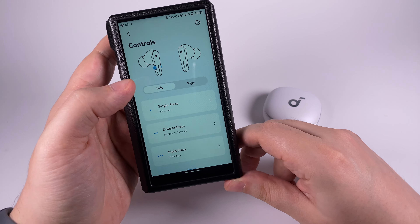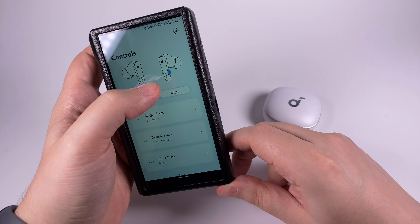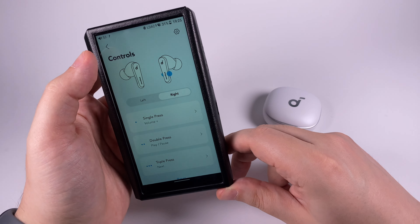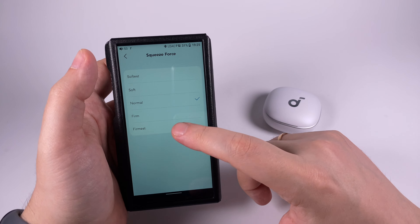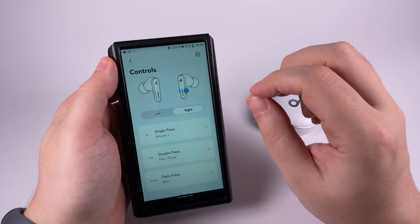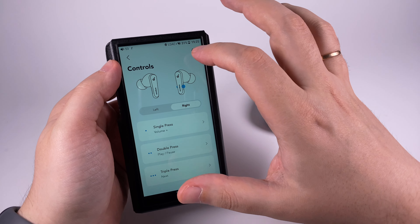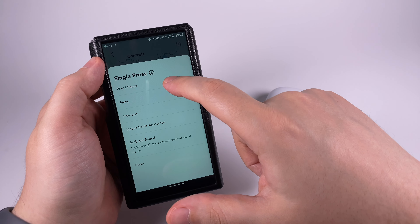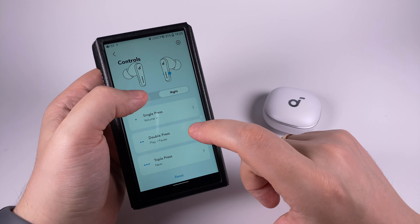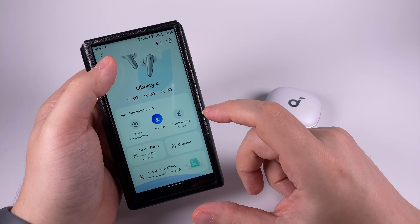You can customize controls for left and right earpiece with single press, double press, and triple press actions. You squeeze the stem from two sides where grooves are located. You can select the sensitivity of those squeezes, and what's nice is that they produce a tiny click in your ear confirming a successful squeeze. I selected single squeeze for volume change, double press for pause and ambient sound toggle, and triple press for previous and next tracks — but you can customize it however you like.